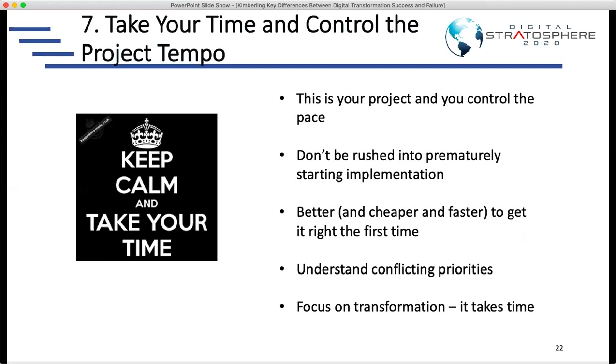Looking at biases and human behavior, a lot of it comes down to software vendors being heavily incentivized to sell as much software as quickly as possible. So their natural recommendation is to do this as quickly as possible, buy as much software as possible. The reality is it usually takes longer and costs more than most organizations think. We always tell clients to control the tempo and pace, doing what's right for you as a company, not necessarily what software vendors are trying to sell you.